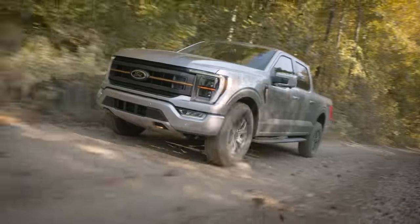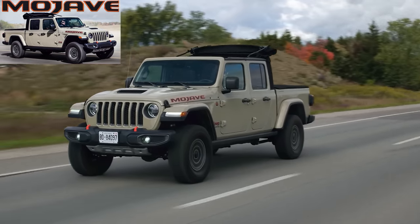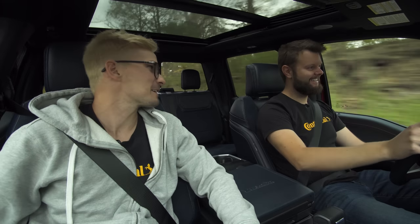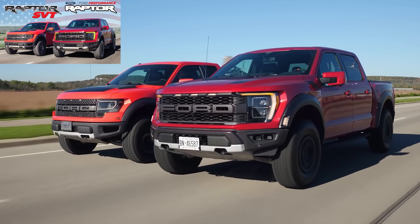We always reference the Raptor and then the TRX, and also the Mojave — Jeep kind of, Baja modes, yeah. It's kind of directly a comparison, just less expensive. We also compared this to a 2010 Ford Raptor, so watch that video. Right now we are going to send it through cliché corners — I'm in sport mode.